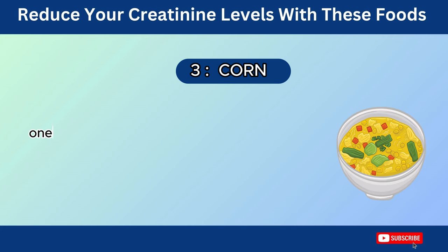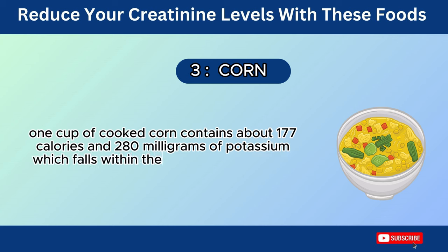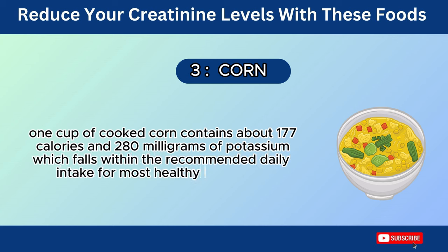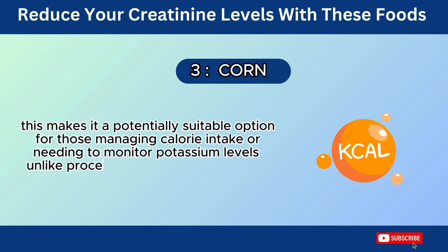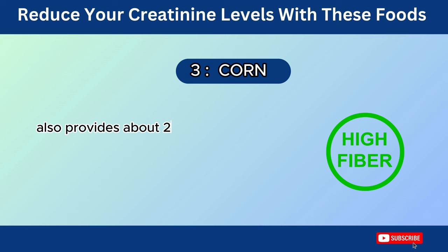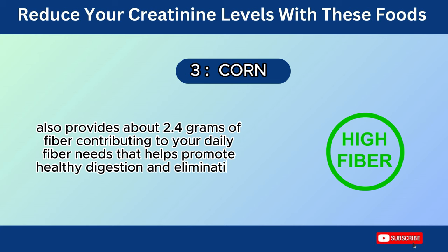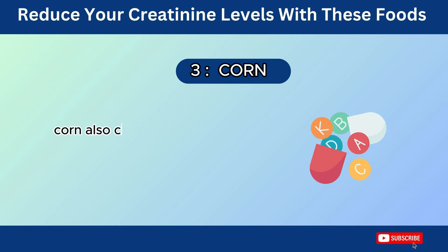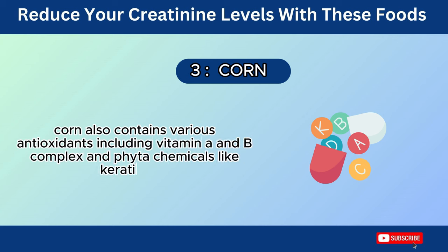Number 3: Corn. One cup of cooked corn contains about 177 calories and 280 mg of potassium, which falls within the recommended daily intake for most healthy individuals. This makes it a potentially suitable option for those managing calorie intake or needing to monitor potassium levels, unlike processed corn products which are usually high in calories and sodium. A cup of cooked corn also provides about 2.4 grams of fiber, contributing to your daily fiber needs that helps promote healthy digestion and elimination of waste products. Corn also contains various antioxidants, including vitamin A, B complex, and phytochemicals like carotenoids.